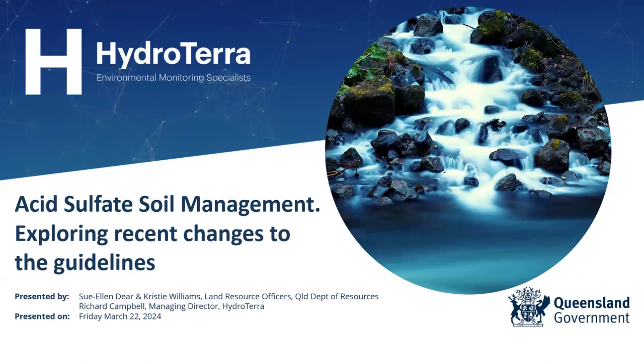Thanks everyone for joining us today for another one of Hydroterra's webinars. We've got a fantastic number of registrants today — close to a record if not a record — so clearly this topic is of interest. Today's topic is acid sulfate soil management: exploring recent changes to the guidelines.